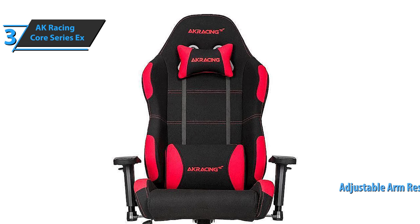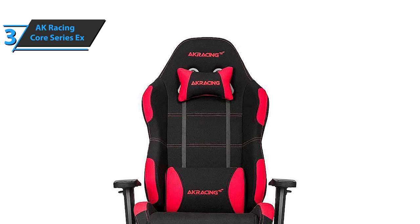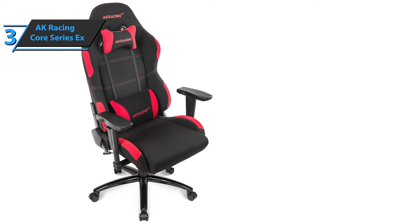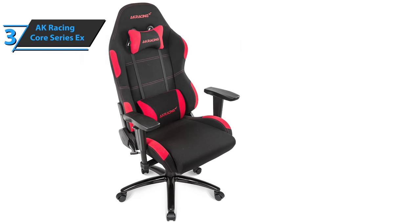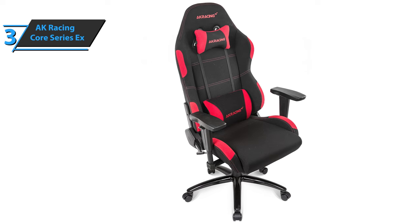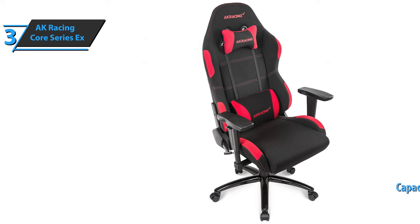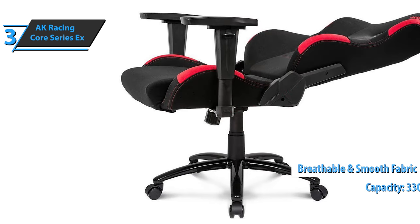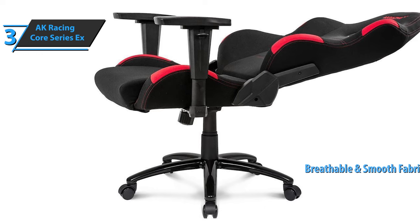The armrests can be rotated on both sides and back and forth, which is especially pleasing to more serious gamers, making them feel extremely comfortable during long hours of gaming. As for the construction of this AK Racing model, the manufacturer has used a Class 4 gas spring to withstand a weight of up to 330 pounds. In addition, a soft, breathable, and smooth fabric is used on the back and front of the chair for heat dissipation.